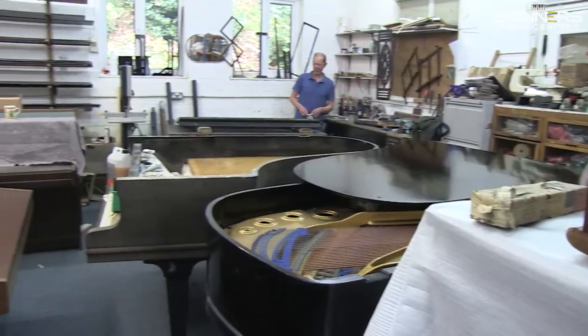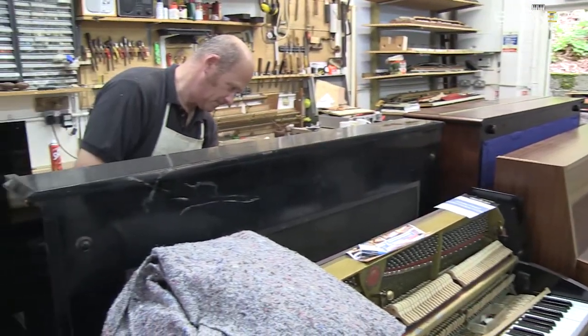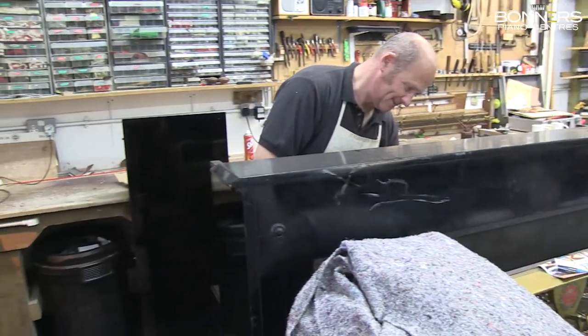This piano has been reconditioned in our on-site workshop and the work carried out included a cabinet restoration and regulation of the key action.